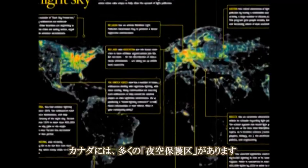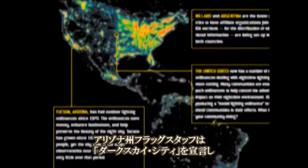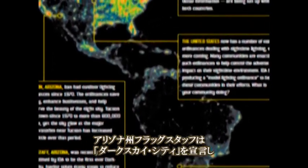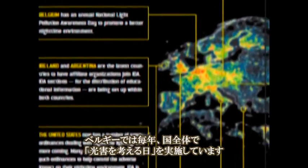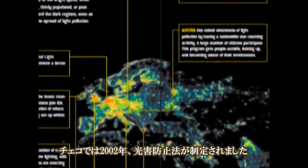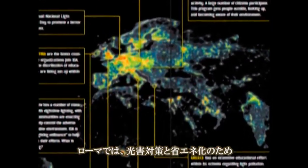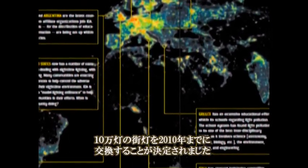Canada has a number of dark sky preserves. Flagstaff, Arizona was recently proclaimed the first-ever Dark Sky City by the International Dark Sky Association for taking steps to reduce light pollution, including enforcing strict outdoor lighting ordinances. Belgium has an annual National Light Pollution Awareness Day. In 2002, the Czech Republic passed a national law to eliminate light pollution. In Italy, Rome has decided to relamp 100,000 lights by 2010 in order to reduce light pollution and save energy.